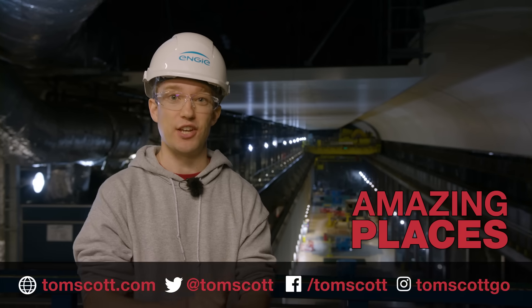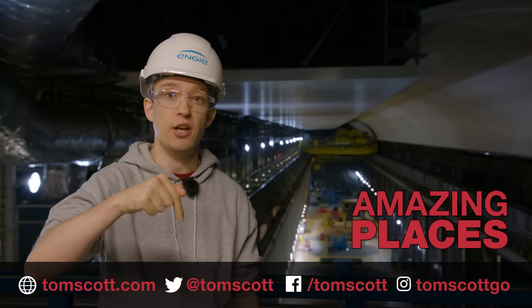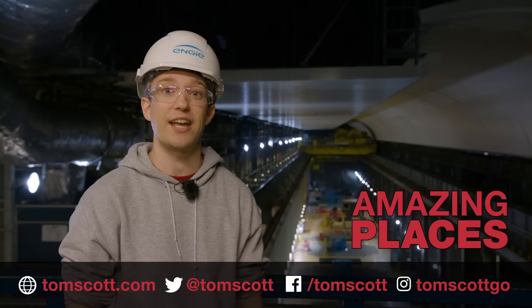Thank you very much to all the team at Engie who made this visit possible. Check the description for more about them and more about Electric Mountain.